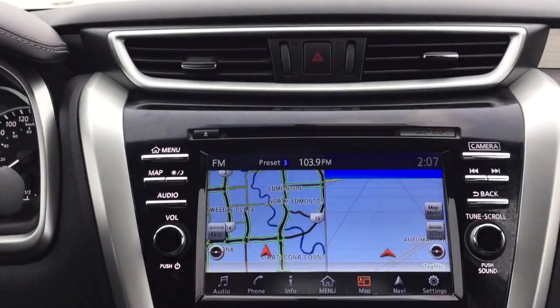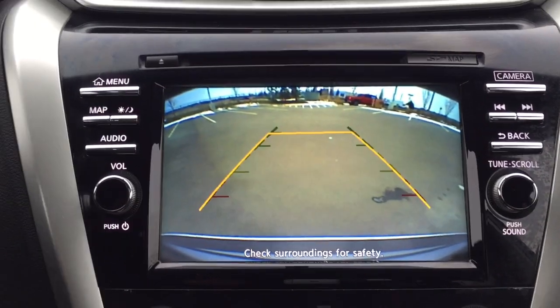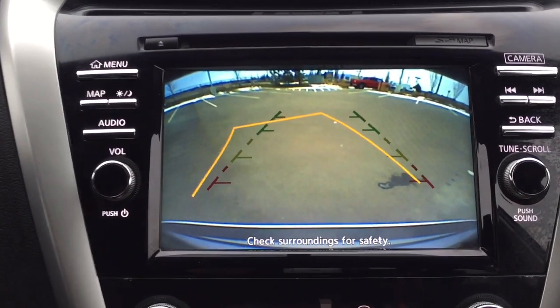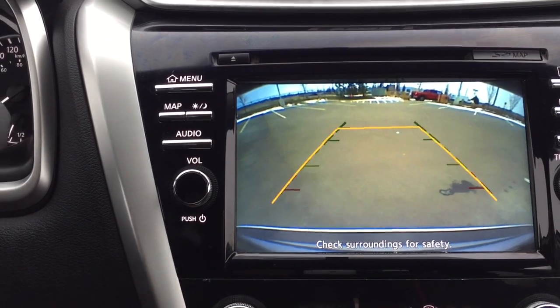I'm just going to put this into reverse to show you what the backup camera looks like. As you can see, you have those nice guiding lines making things much easier when you're trying to back into a stall. You also have dynamic guiding lines, so when you turn the steering wheel in whichever direction you need to go, the lines will move in that direction as well.